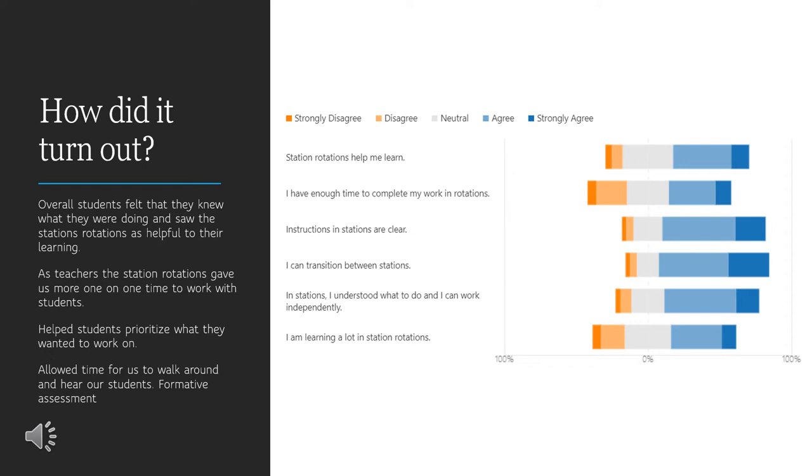We also saw a lot of students work well together and develop the ability to prioritize what they wanted to work on.